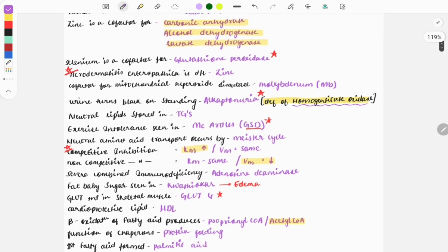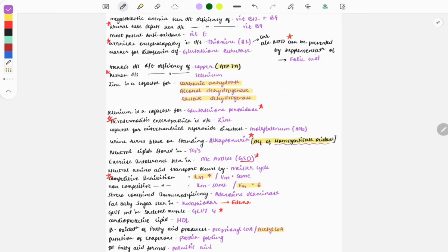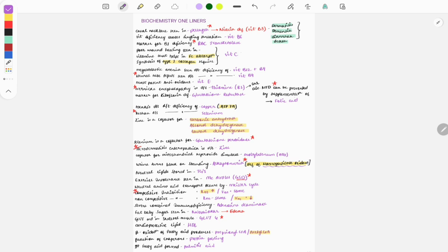That's it for this video, guys. I hope the video was useful to you. This was a list of certain important one-liners from biochemistry. There are other one-liners asked in previous years that I will try to cover in another video. If you find this video useful, please like it, share it with your friends, and subscribe to my channel. Thank you, guys — bye bye.